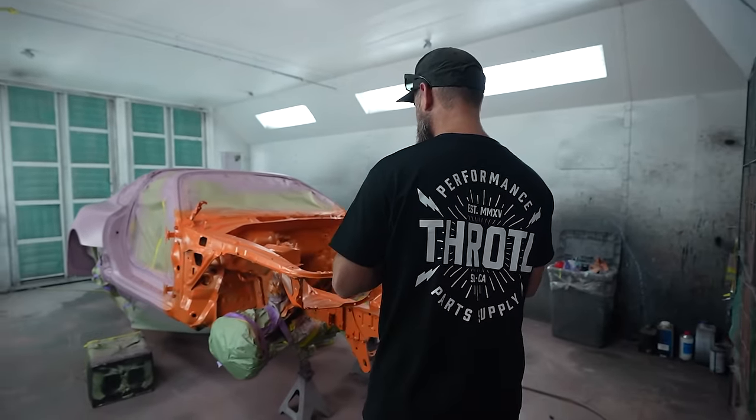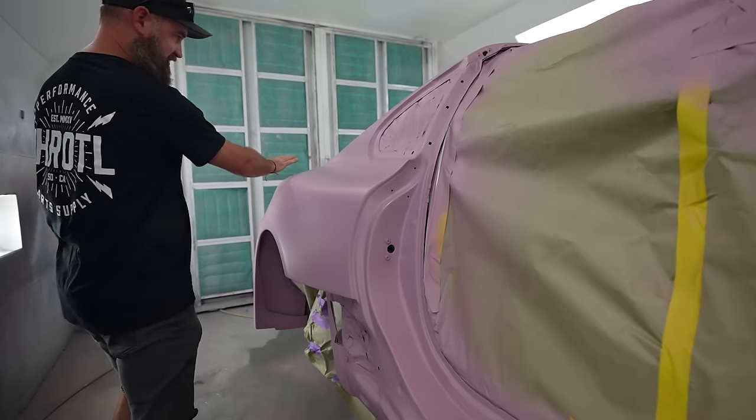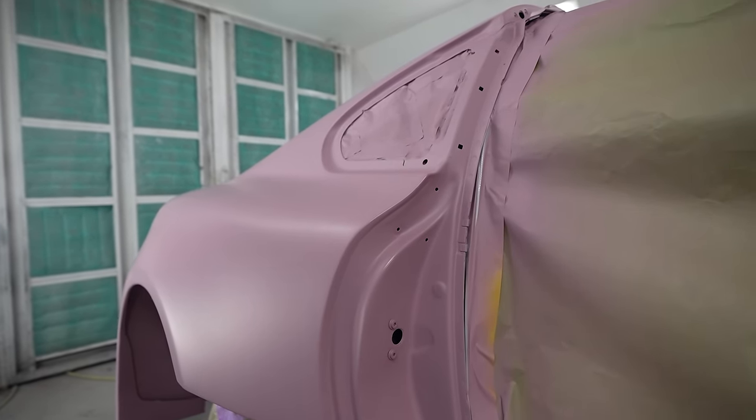Sealer's on. They've molded the body kit — it looks epic. Oh my gosh, is this thing wide. This is a full color change. Glass is out. Every part is basically off the car that's not needed to make sure that we get the color everywhere, all the jams and nooks and crannies. It's gonna look amazing. Look at this body — it's all been blended in so nicely.